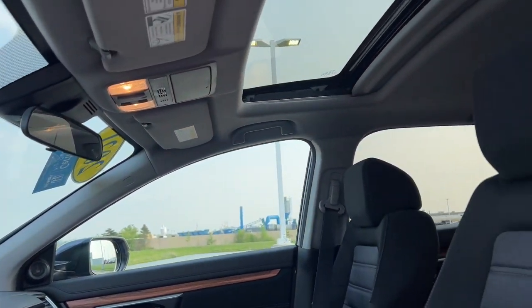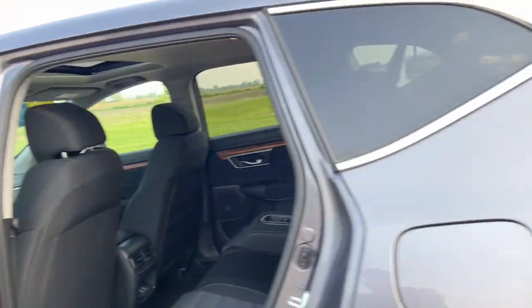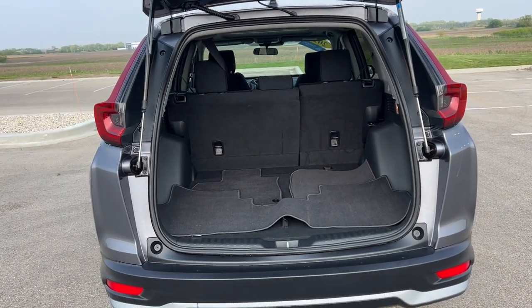Also comes standard with a sunroof. Plenty of space here in the back as well. This vehicle is also all-wheel drive, which is perfect for those winter months here in the Midwest. Plenty of space in the trunk.